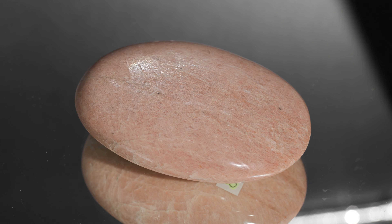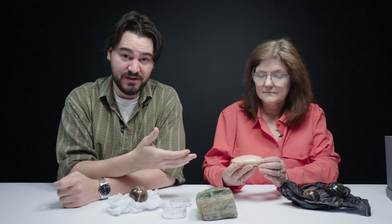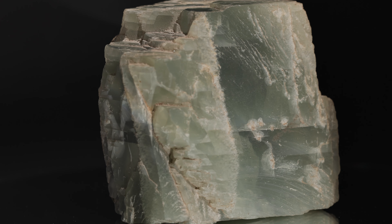The characteristic peachy-pink color of this moonstone is thought to be caused by an abundance of aluminum within it. So this is a potassium aluminum silicate feldspar. That's really unique — you don't see that a lot.